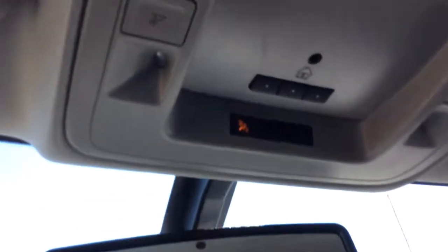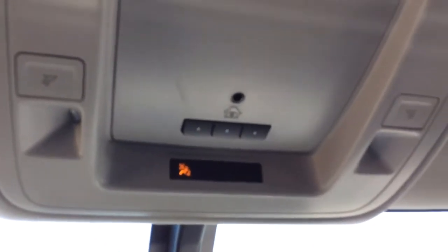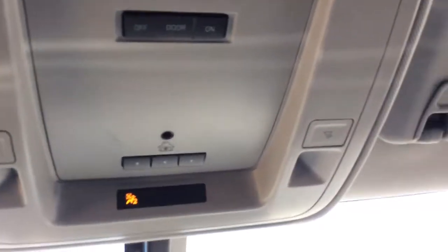Taking a look up top you do have your auto-dimming rearview mirror. You've also got OnStar. With OnStar you've got your turn-by-turn navigation available as well as your 4G LTE Wi-Fi hotspot. Just above that you've got your universal home remote and a bit of storage, as well as your interior lighting controls.